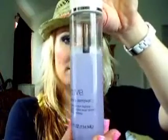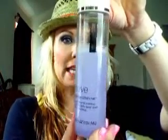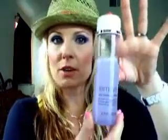Next I'm going to talk a little bit about eye makeup remover. This is Sonia Kashuk, purchased at Target. I believe this was about ten dollars. Really like it — removes my eye makeup wonderfully.